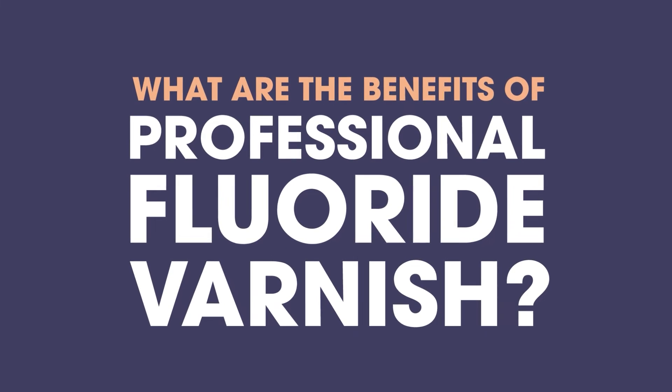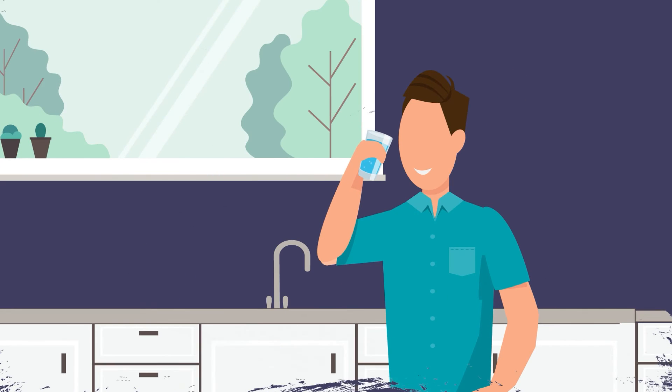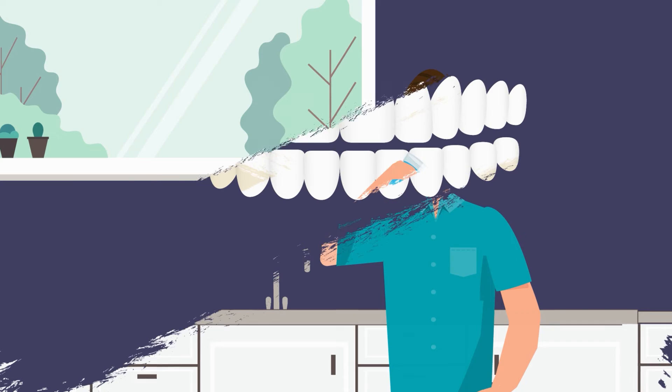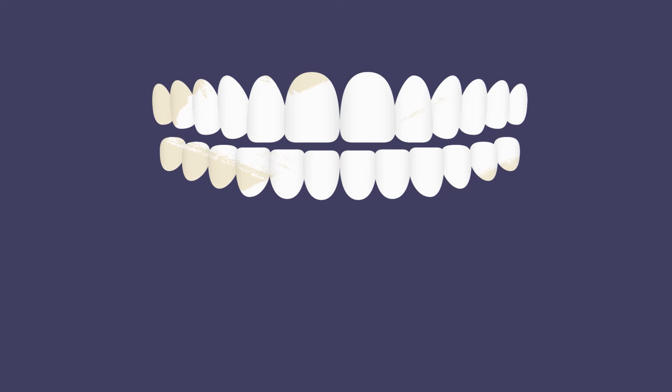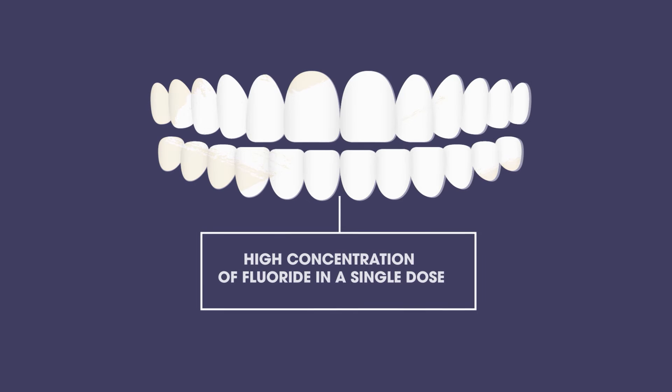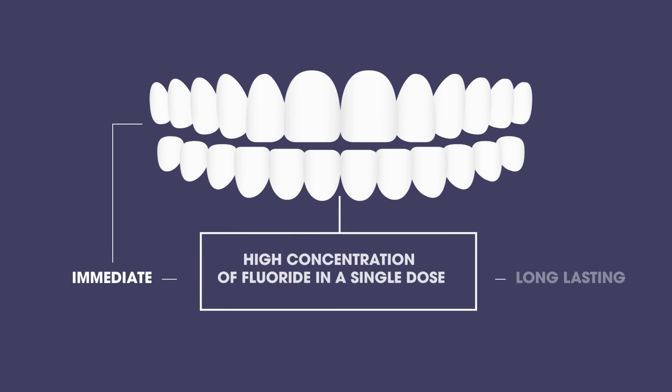What are the benefits of professional fluoride varnish? While fluoridated water has many benefits, it cannot match the impact of a professional fluoride varnish. Professional treatments offer a high concentration of fluoride in a single dose that is both immediate and long-lasting for patients of any age.